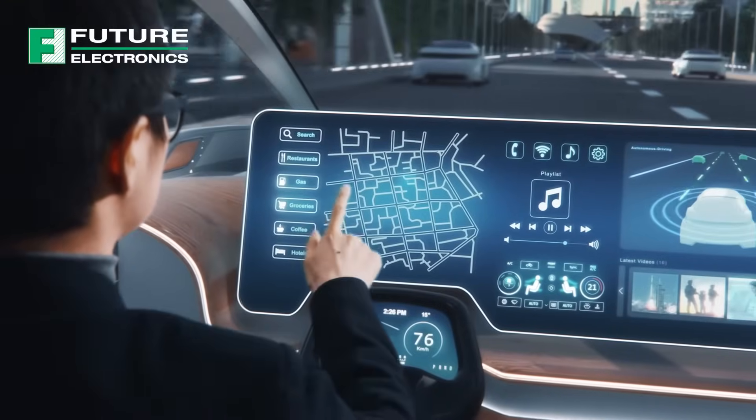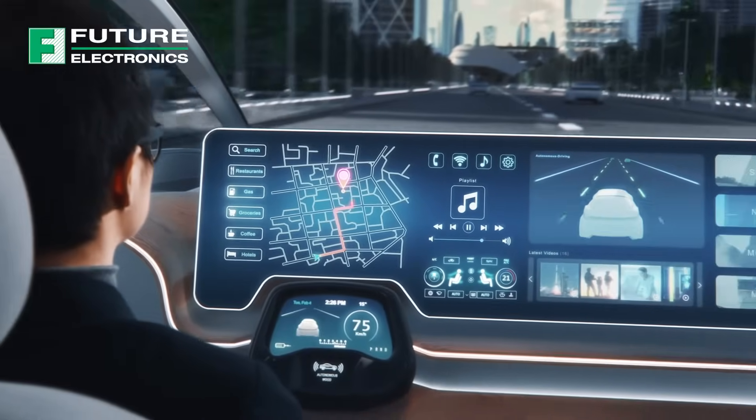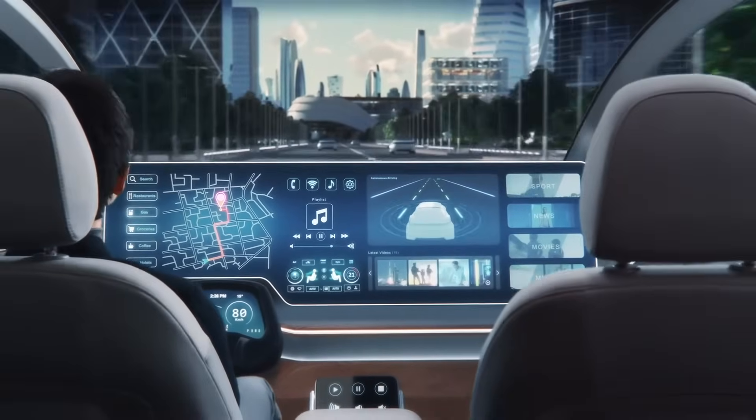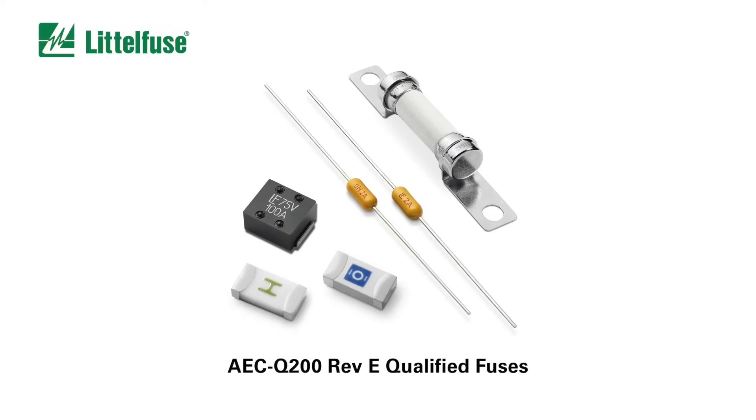The automotive industry is rapidly evolving, and with that comes the need for highly reliable and durable circuit protection. LittleFuse, a global leader in circuit protection, has announced the release of its AEC-Q200 Revision E qualified fuses, specifically designed for the circuit protection needs of compact automotive electronics applications.